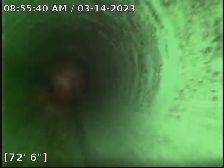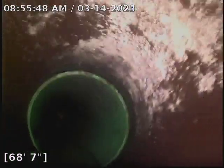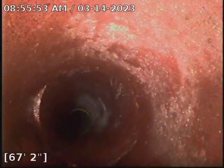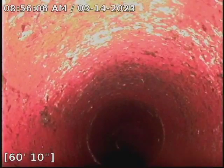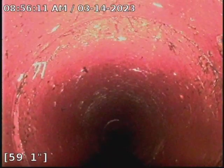This is SDR right here and then it transitions into clay. We did extract quite a bit of roots. We also did push some into the main city sewer.